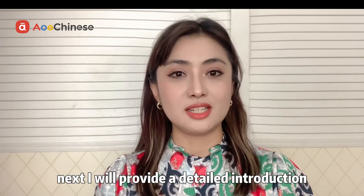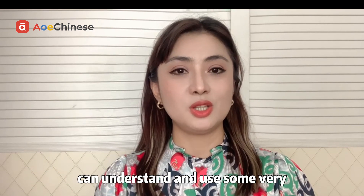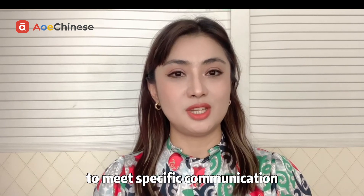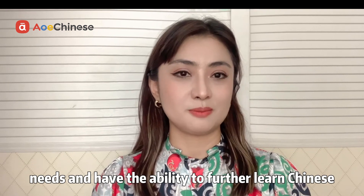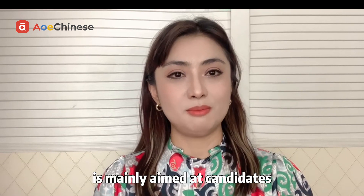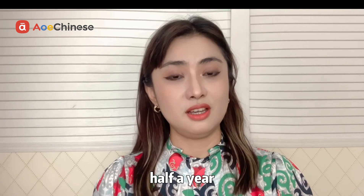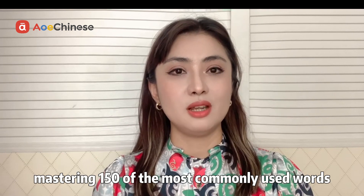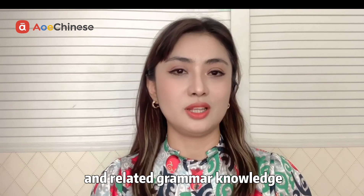Next I will provide a detailed introduction. Candidates who have passed HSK Level 1 can understand and use some very simple Chinese words and sentences to meet specific communication needs, and have the ability to further learn Chinese. HSK Level 1 is mainly aimed at candidates who study Chinese for one semester, half a year, at a rate of two to three class hours per week, mastering 150 of the most commonly used words and related grammar knowledge.